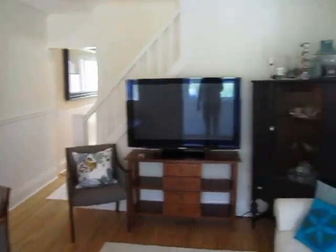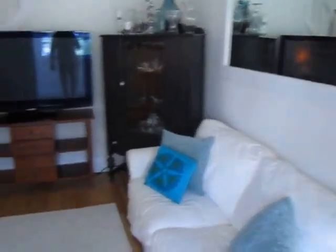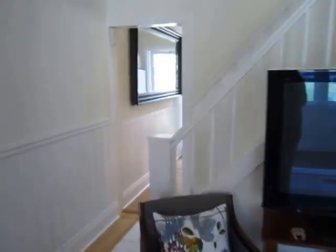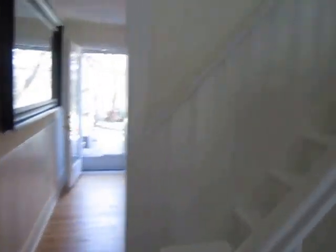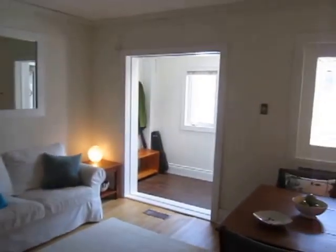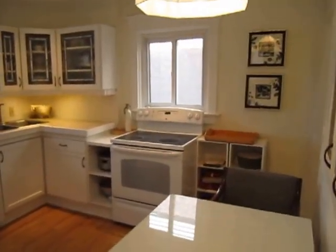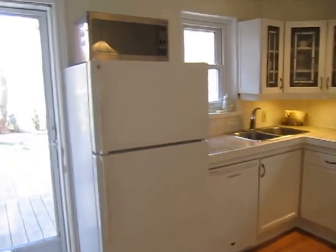There's tons of beachy character here — I just love the feel. It's got lots of nice hardwoods and wainscoting and moldings. Light and bright and airy. And you can see there's a nice open concept living room and dining room. If you want to eat in the kitchen for casual dining or kids play.